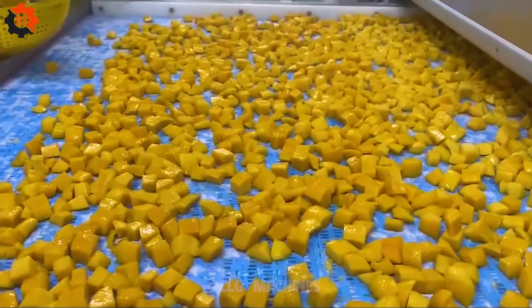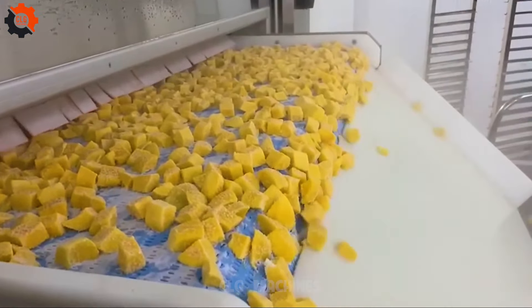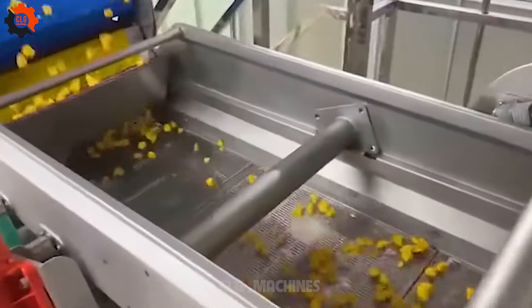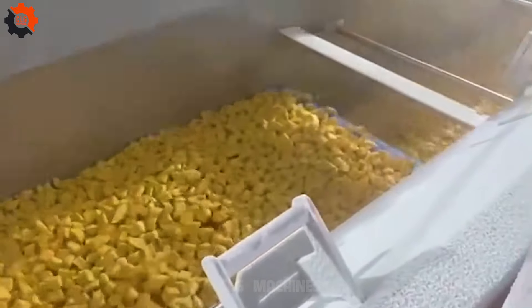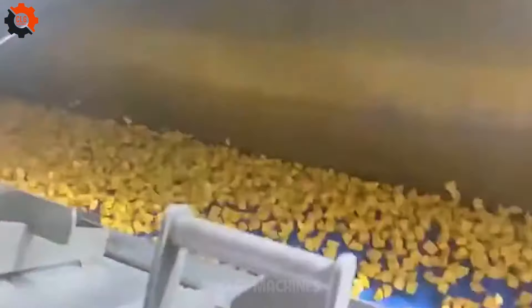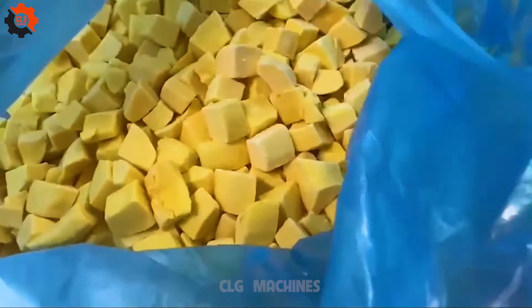Diving into the world of fluidized IQF — individual quick freezing — for mango and dragon fruit is like stepping into a sci-fi movie where fruits get the VIP freeze treatment. This cool tech flash-freezes each piece individually so they don't stick together or lose their shape. It's like giving mango and dragon fruit a chilly spa day, ensuring they stay as fresh as a morning breeze. This method is a game-changer, keeping your tropical treats in tip-top shape, ready to jazz up your smoothies or desserts at a moment's notice.